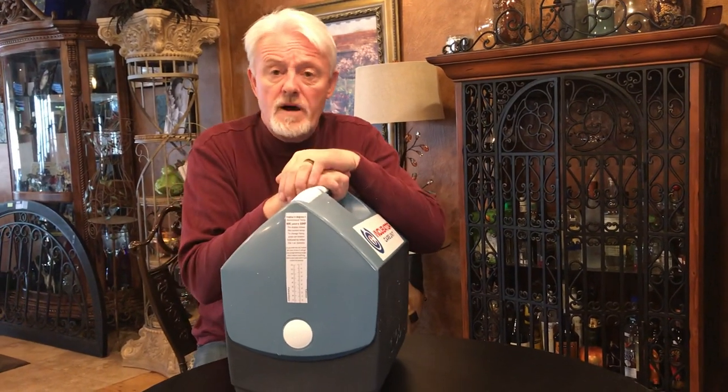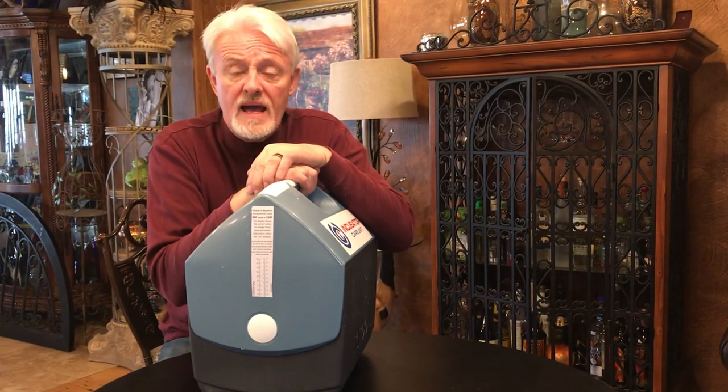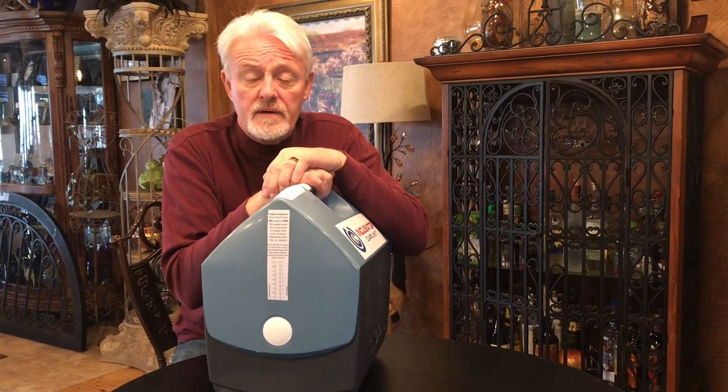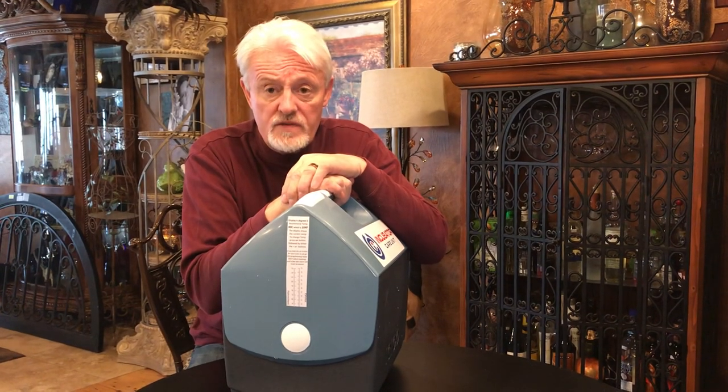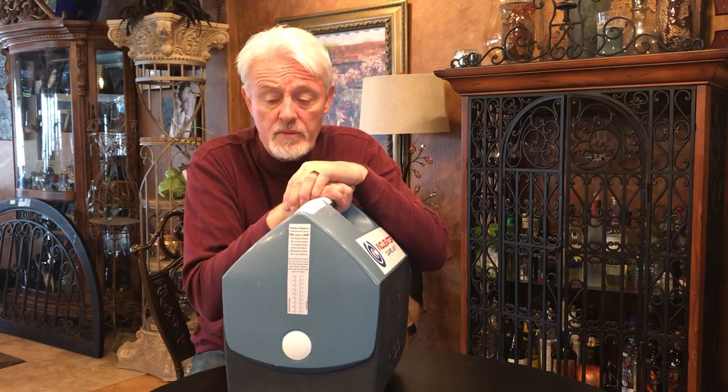If I had a litter of puppies where I thought I had canine herpes virus affecting them, I would immediately quarantine the puppies that showed any signs of it, get them into an incubator, and see if I could help them out.